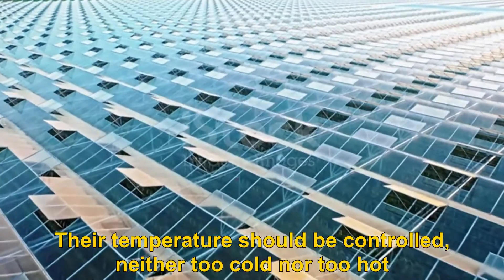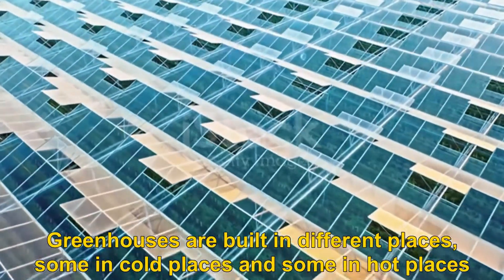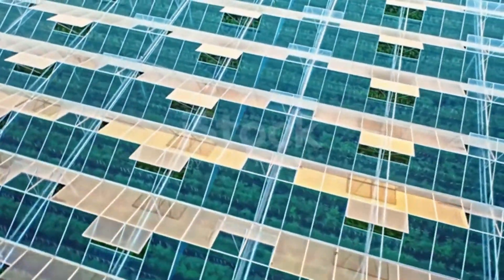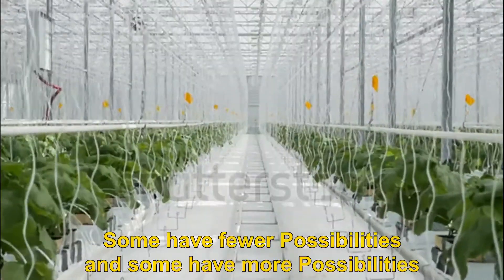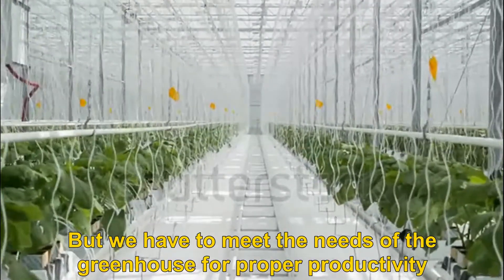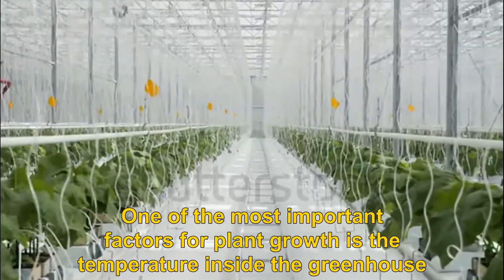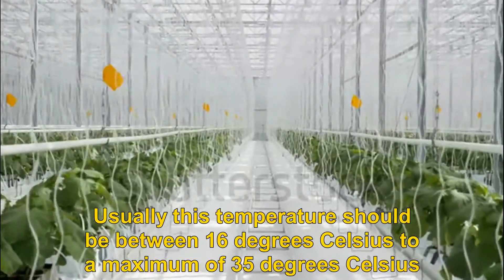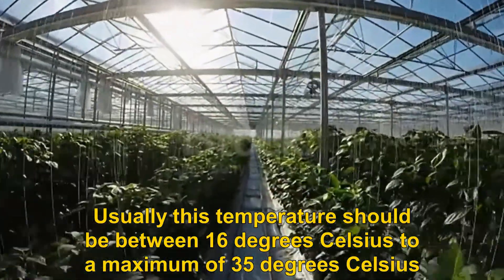The temperature of greenhouses should be controlled — neither too cold nor too hot. Greenhouses are built in different places, some in cold areas and some in hot areas. Some are far from urban areas and some are near cities. Some have fewer possibilities and some have more, but we have to meet the needs of the greenhouse for proper productivity. One of the most important factors for plant growth is the temperature inside the greenhouse.